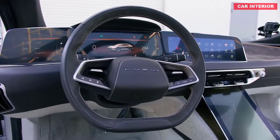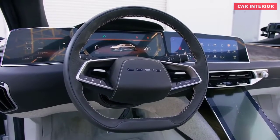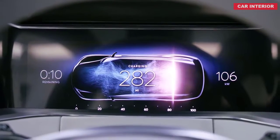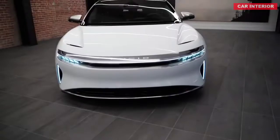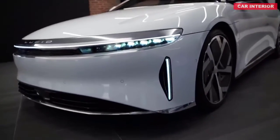The Air also mixes practicality with technology, sporting capacious storage options and no shortage of driver assists. The company says that owners should be able to resupply 300 miles of range in 20 minutes at a fast-charging station. And for those in a hurry, the quickest version can travel a quarter mile in under 10 seconds.